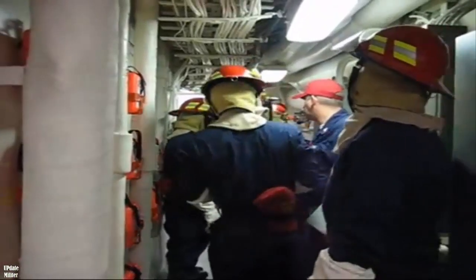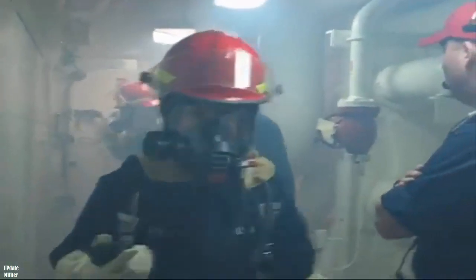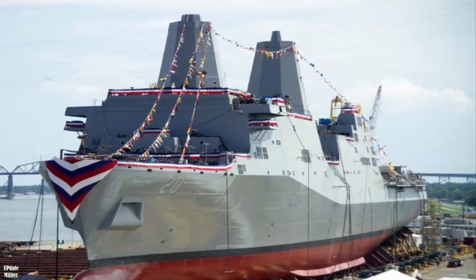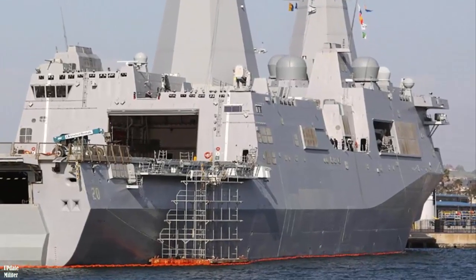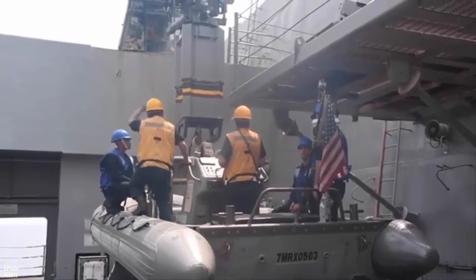The DSRA contract for USS Green Bay includes several critical upgrades. The ship will be dry-docked for maintenance of its underwater hull, addressing wear and ensuring optimal performance. Repairs to the ballast tank system will improve stability, crucial for operations in varying maritime environments. The well-deck, used for amphibious vehicle deployment, will undergo preservation to maintain its operational readiness.